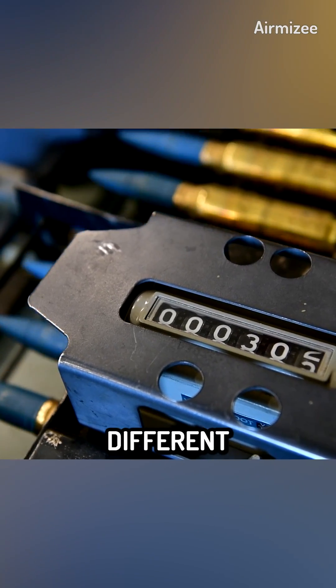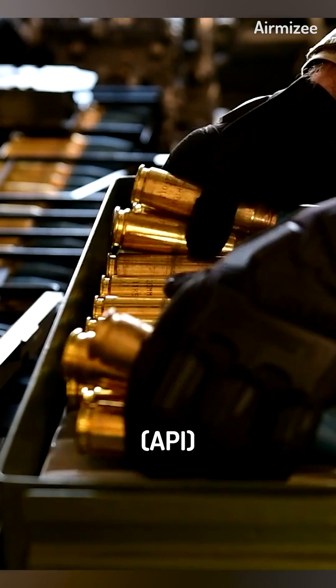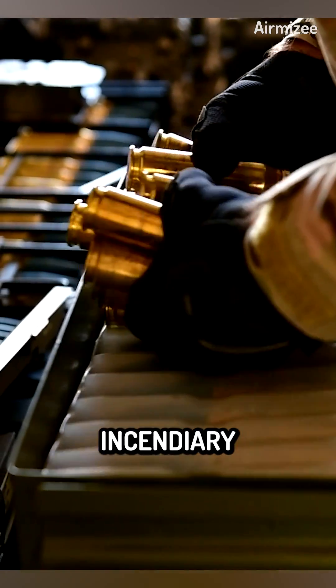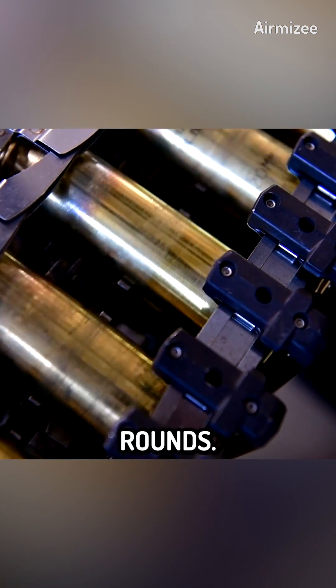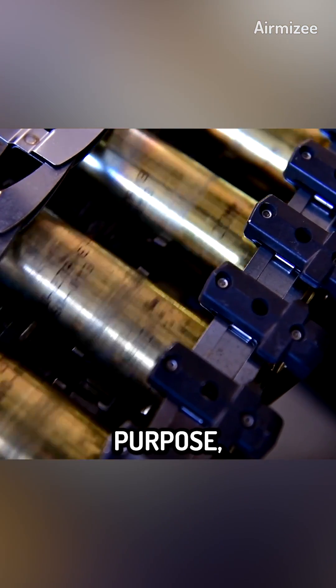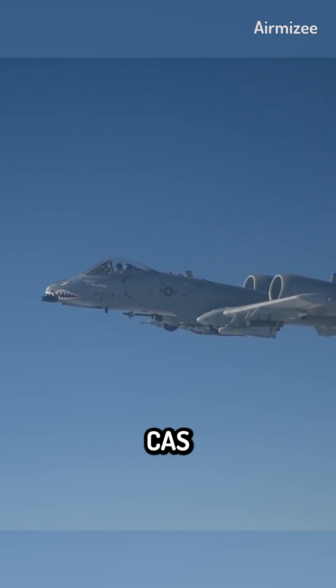The A-10 Warthog carries different types of 30mm rounds, including armor-piercing incendiary (API) rounds, high-explosive incendiary (HEI) rounds, and armor-piercing incendiary tracer (APT) rounds. Each round serves a specific purpose, providing versatility in engaging different types of targets encountered during CAS missions.